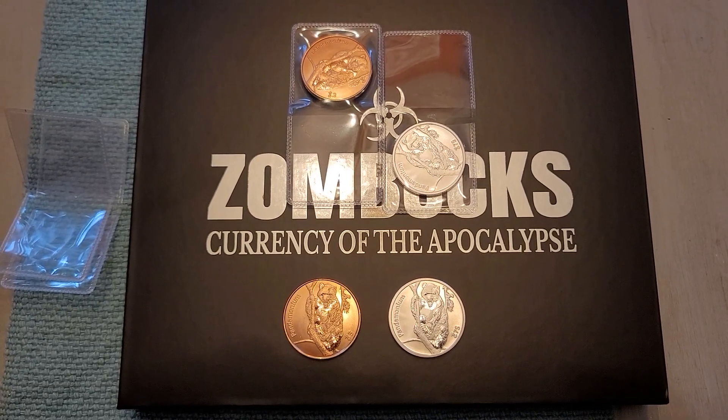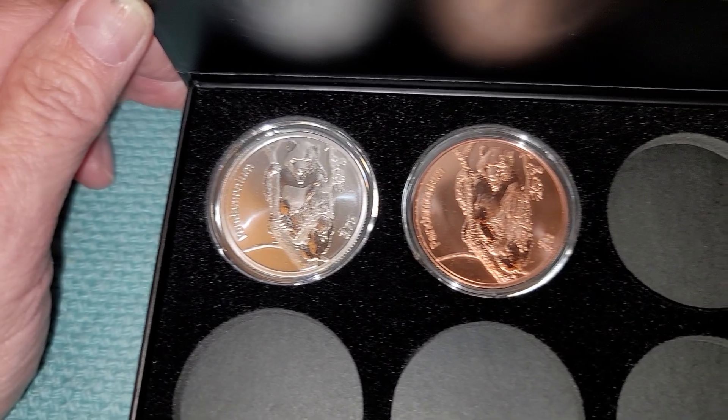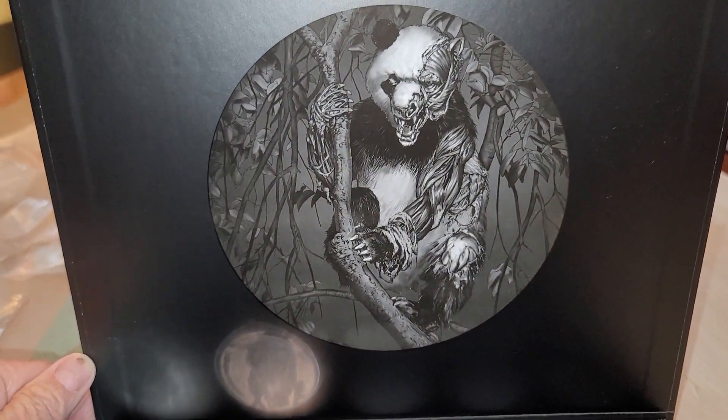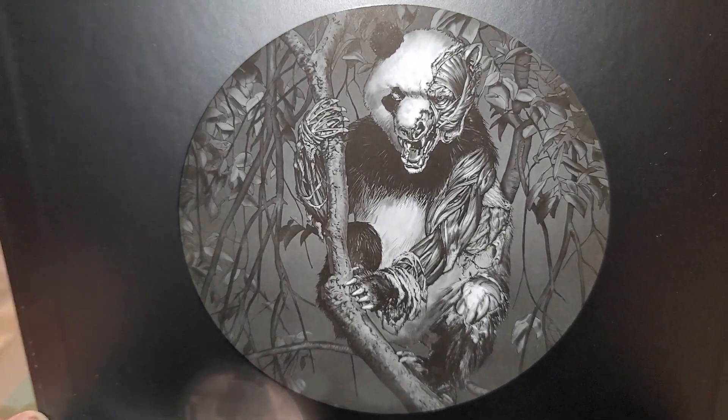Let's get these two into some capsules and we'll put them inside this box here. There they are — first two of the series. That is such a cool picture. I love how that looks.